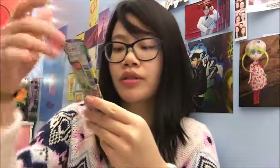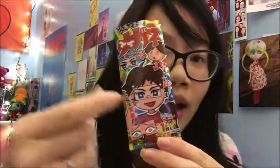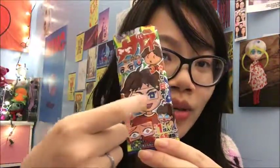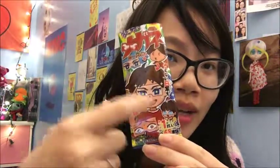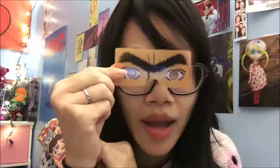I guess it makes more sense now because on the packaging it shows you that you could get something like this, and there are different ones. I got the cool guy with the eyebrows — that's nice. Okay, I'm going to save this gum because I have other things to test.